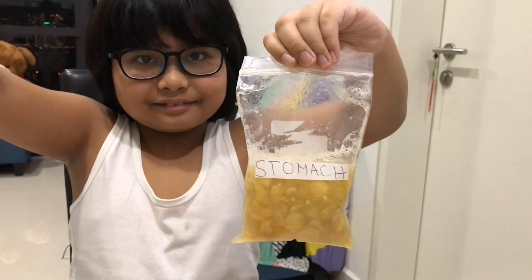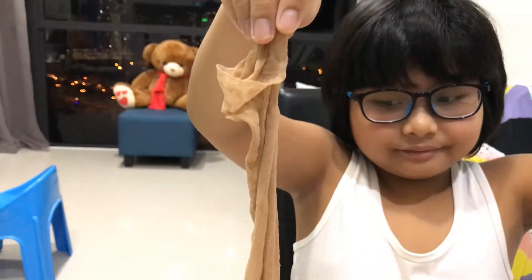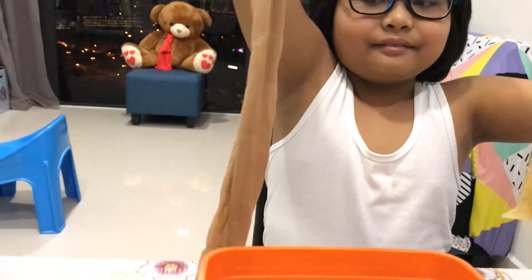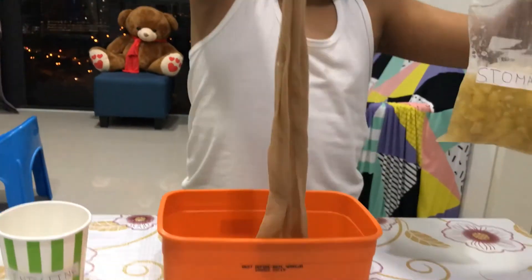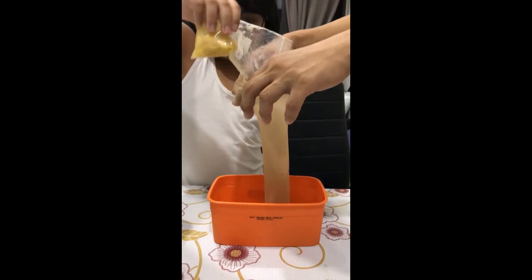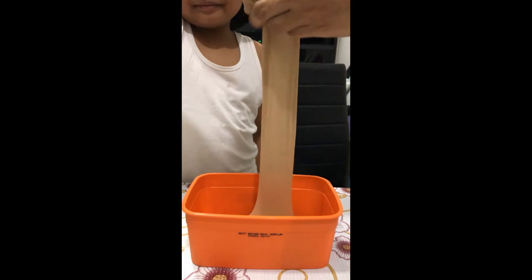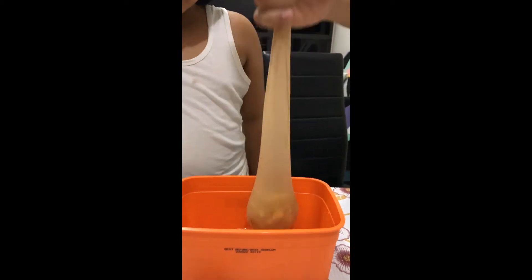Our stomach makes the food into a thick liquid and moves it to our small intestine. The small intestine is a very long tube and has thin walls. These walls allow nutrients to pass into the blood.